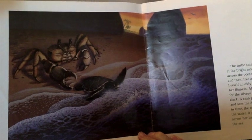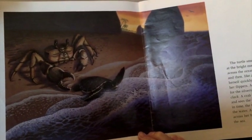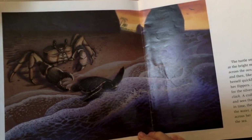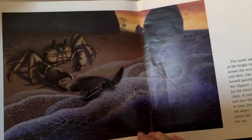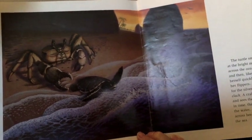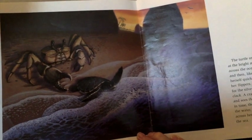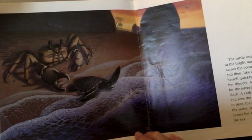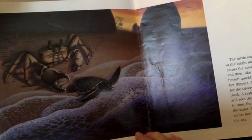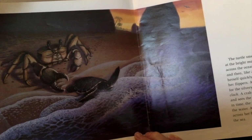The turtle smells the sand and stares at the bright moonlight that glistens across the ocean. She rests a moment and then, like a wind-up toy, pulls herself quickly across the beach with her flippers. Always, she heads straight for the silvery moonlight. Clack, click, clack. The crab pops out of its burrow and sees the dark, moving shape. Just in time, the turtle reaches the edge of the water. A gentle wave splashes across her back and carries her into the sea.